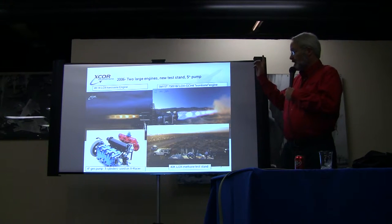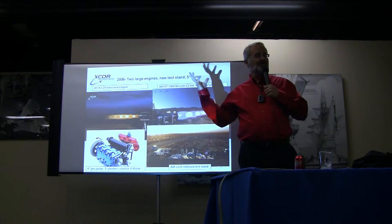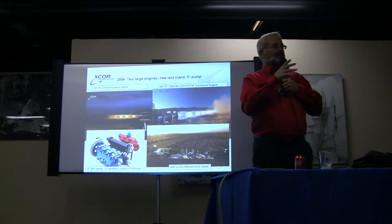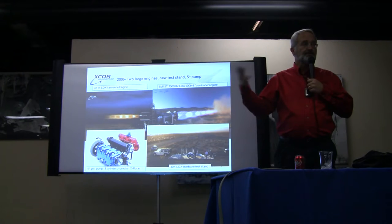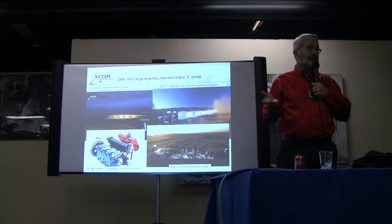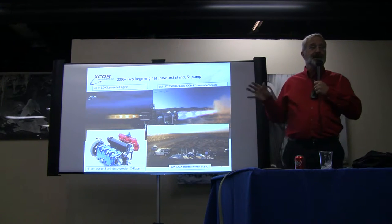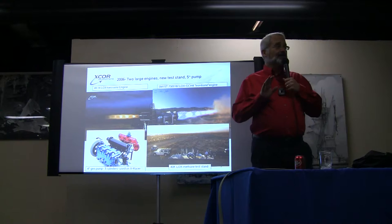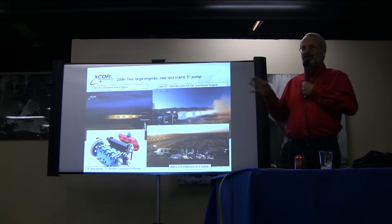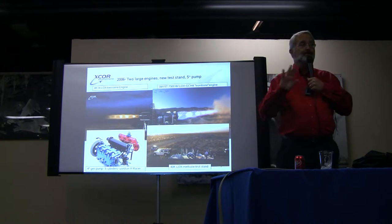The next year, we got a big methane engine contract from NASA, which was really quite a shocker for us. We had experience with a small 50-pound thrust LOX methane engine, and we had proposed for both the reaction control thrusters that NASA was looking for for their Crew Exploration Vehicle — their follow-on to the space shuttle — and also for main propulsion, which would be a 7,500-pound thrust engine, far larger than anything we had ever done before at X-Core. To our utter shock, we did not get the contract for the engine for which we already had experience.